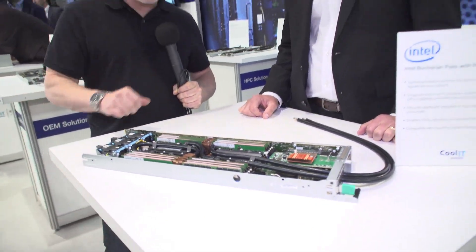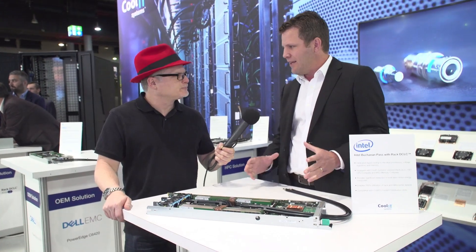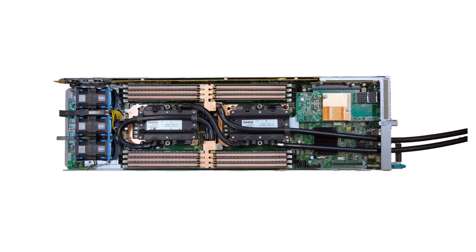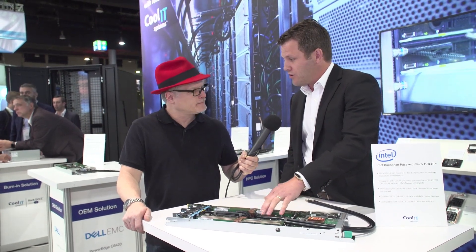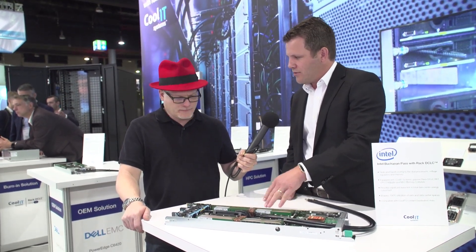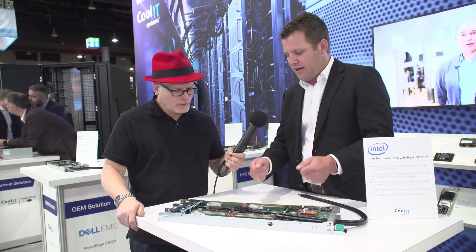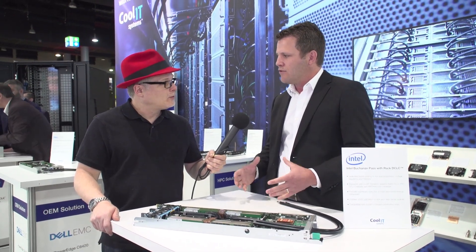This is a different kind of setup — what are we looking at? It's a different configuration. This is Kool IT's design for the Intel Buchanan Pass server. It's a 2U 4-node server, similar to the Dell C6420. But in this configuration we're cooling both the Skylake sockets as well as the voltage regulators from the CPU, and all of the DIMMs are also liquid cooled. It's a very unique design where the cold plate stays with the chassis and allows the DIMMs to be removed individually for service. This cools 85% or better of all server energy loads into the liquid path.